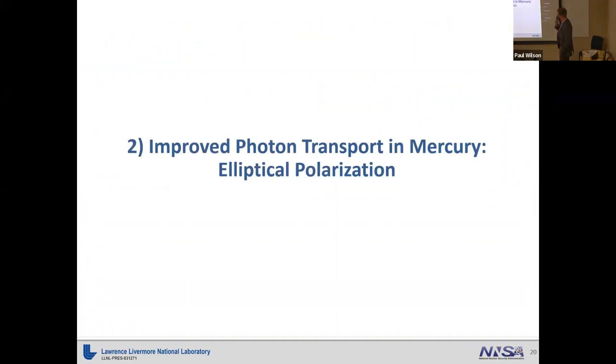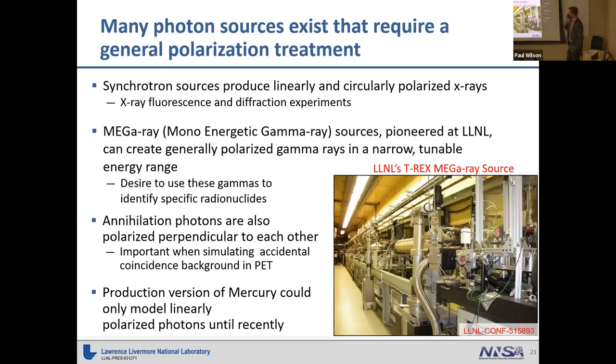Moving on to the next technical topic: how we improved photon transport in Mercury by incorporating an elliptical photon polarization treatment. My summer student and I will be giving a presentation on this as well. Why are we interested in this? There are many photon sources that require a general polarization treatment.